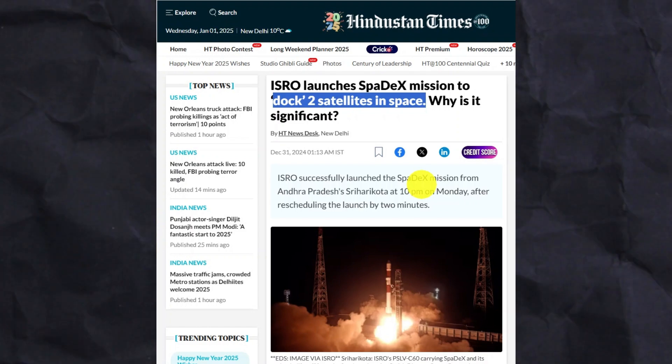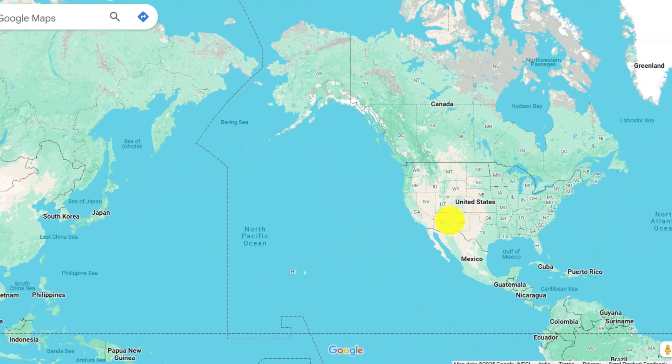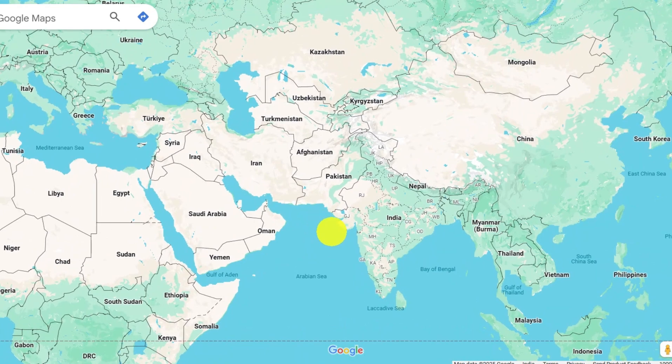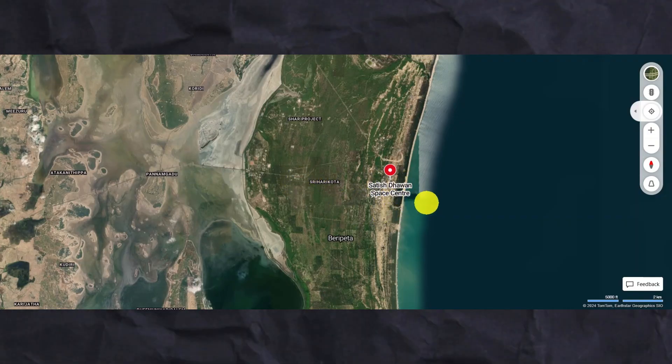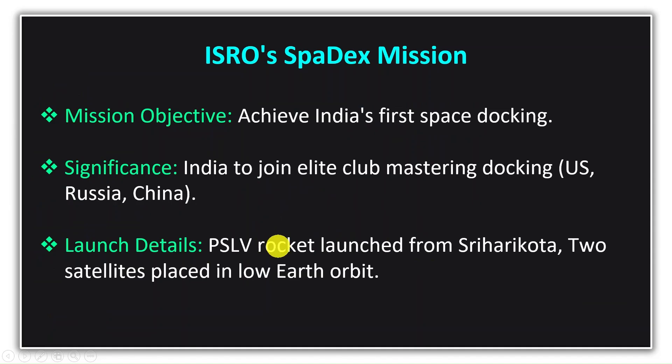This is India's first attempt to achieve space docking. If successful, India will join a select group of countries that have mastered this technology. At present, only three countries — the US, Russia, and China — have achieved this complex feat. Soon, India is expected to join this elite club. ISRO has launched two satellites from the Satish Dhawan Space Center in Sriharikota, placed in low Earth orbit with the help of a PSLV rocket.